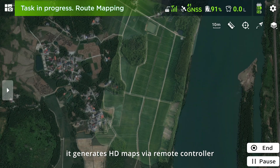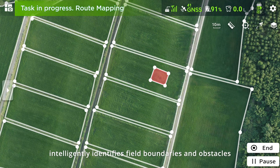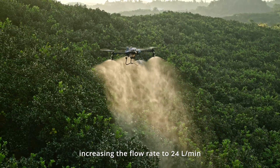Equipped with field mapping, it generates HD maps via remote controller, intelligently identifies field boundaries and obstacles. An additional pair of centrifugal sprinklers can be added, increasing the flow rate to 24 liters per minute.